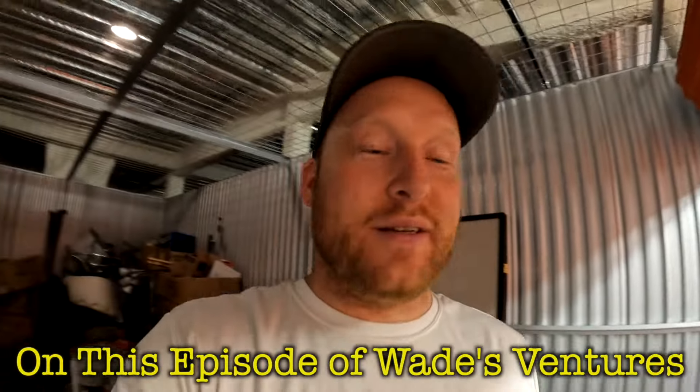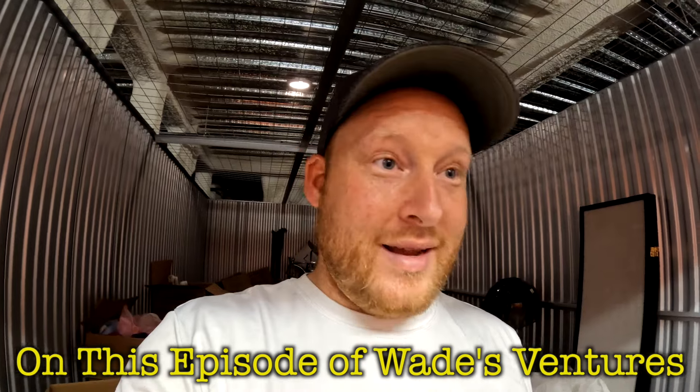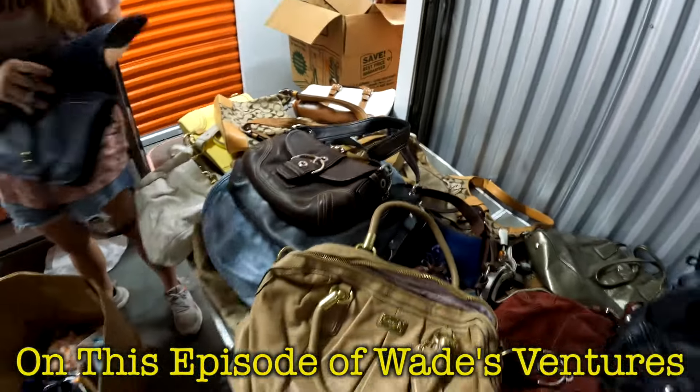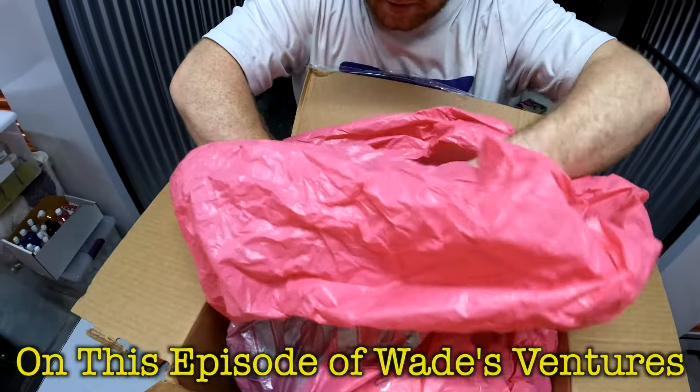We just found a storage unit a couple weeks ago full of coach purses, and let's just say we found a lot more. Another coach? We found 25 coach purses. Oh wow!